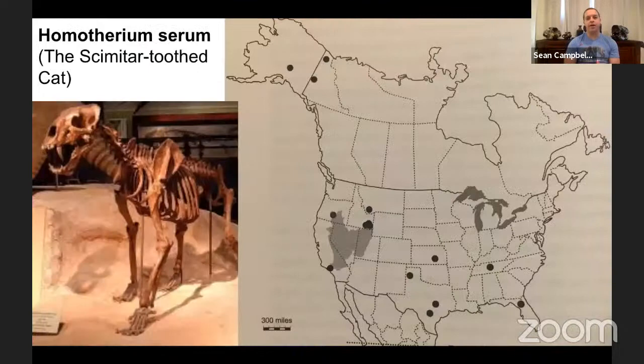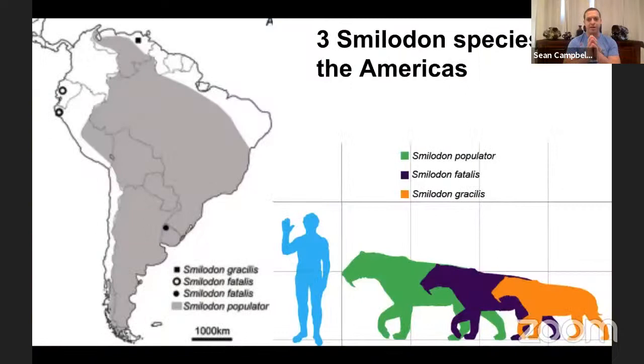At the La Brea Tar Pits we have over 140,000 Smilodon fatalis specimens recovered, with over a thousand near-complete skulls. It's the second most common large animal found at La Brea. Of the 130 deposits excavated at Hancock Park, about half have contained Smilodon remains.